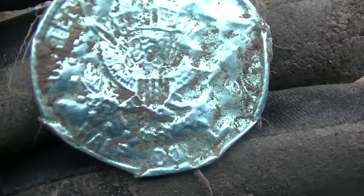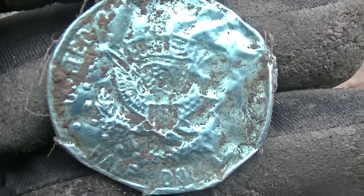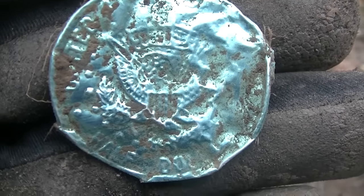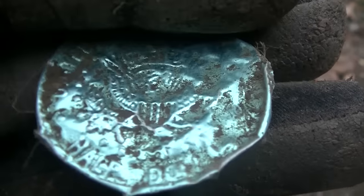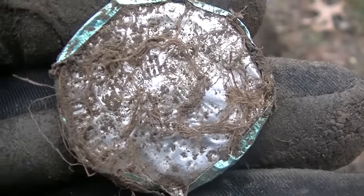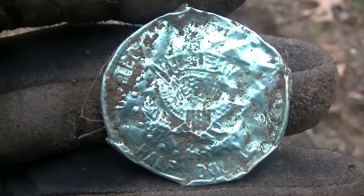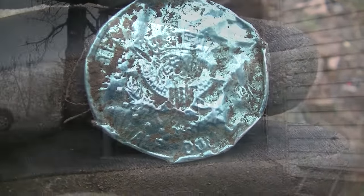Do I count it as a half dollar? It says 'half dollar' on the bottom. Pretty sure you count it as a half dollar. Or it's just a wrapper to a chocolate. That's mean, that's really mean. Oh well, keep going.